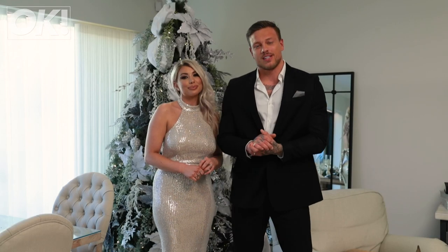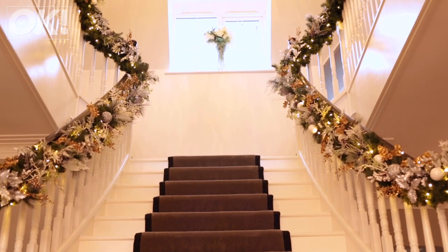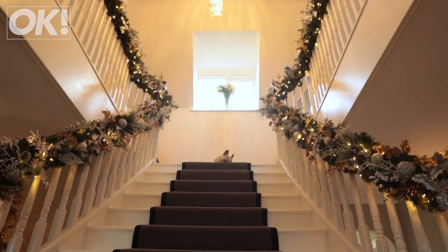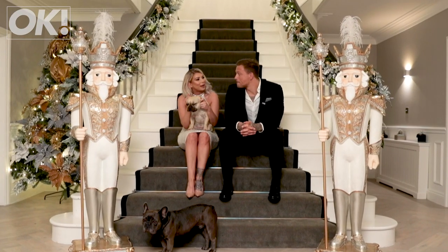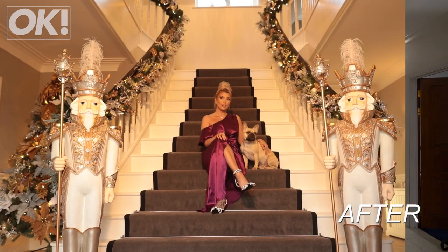Our second favourite thing has got to be the staircase. That was the first thing that we saw when we bought the house. Next up we've got the staircase, the infamous staircase on our Instagram. This is probably the main thing that I noticed when I walked into the house. It really reminded me of the staircase when we got married. It was brown and blue carpet, but as you can see it's had a big transformation.